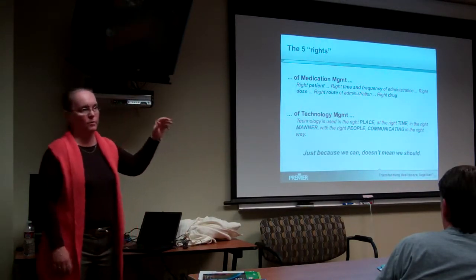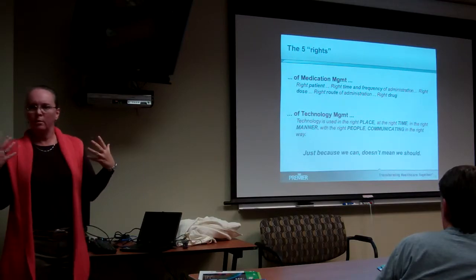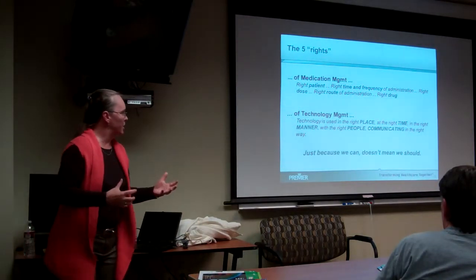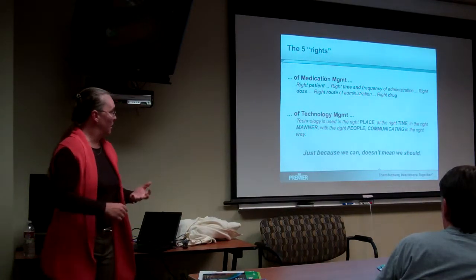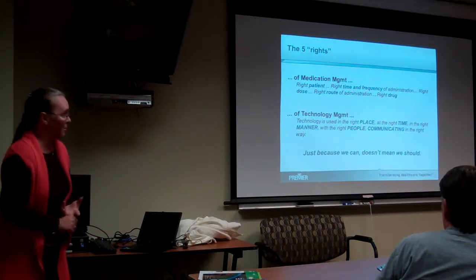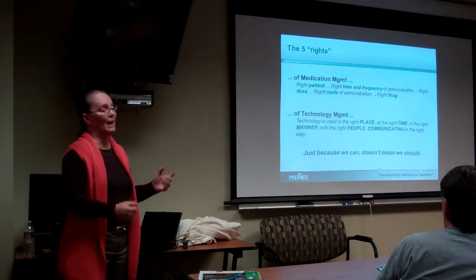That's huge — it has saved countless lives. We kind of have one for technology, which is: is technology used in the right place, at the right time, in the right manner, with the right people communicating in the right way?